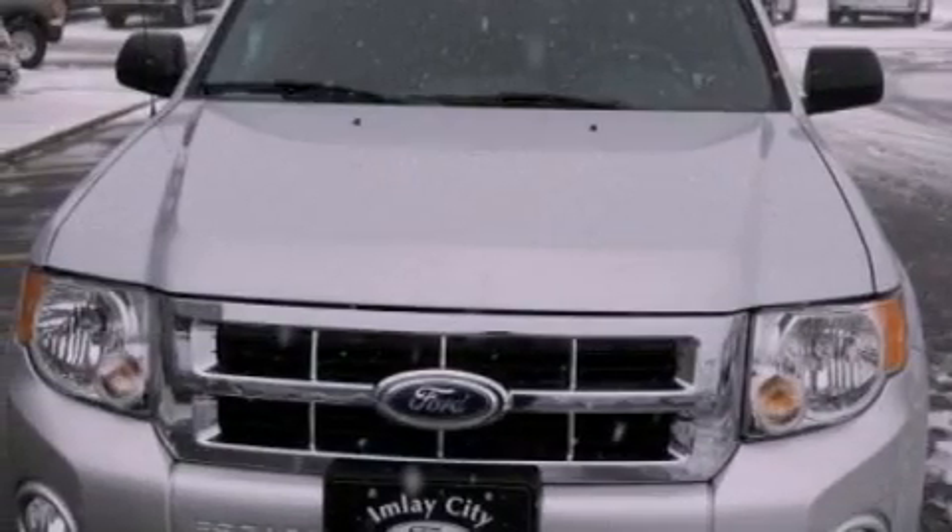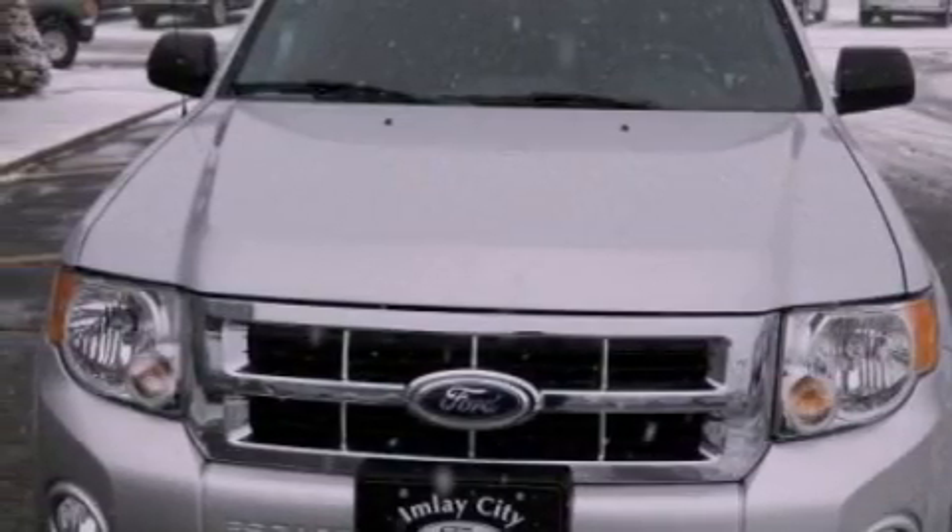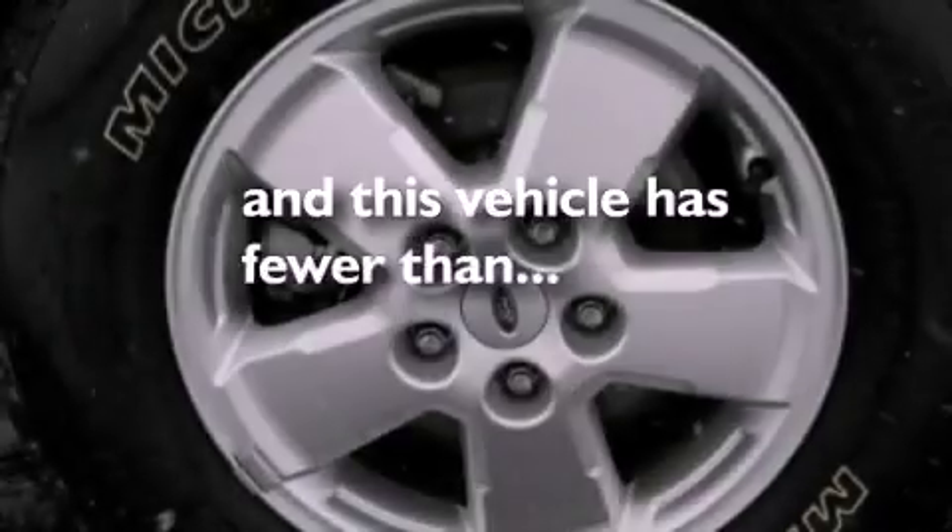Also included are fog lamps, a passenger side airbag, keyless entry, and this vehicle has fewer than 27,000 miles on the odometer.